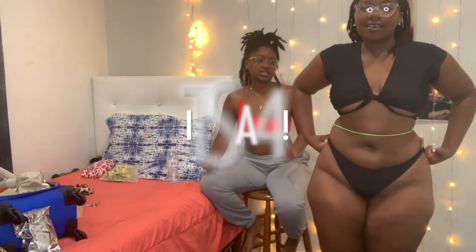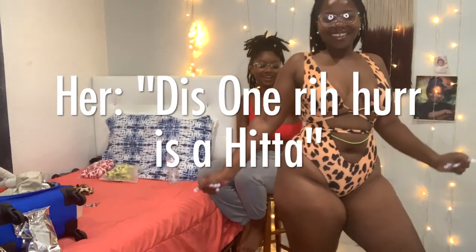I got this bikini from Mac Collection — this is a size large, and as you can see, large is not always large, but I think it's cute. I would rate it a four just because the bottoms are not a large, they're more like a medium.